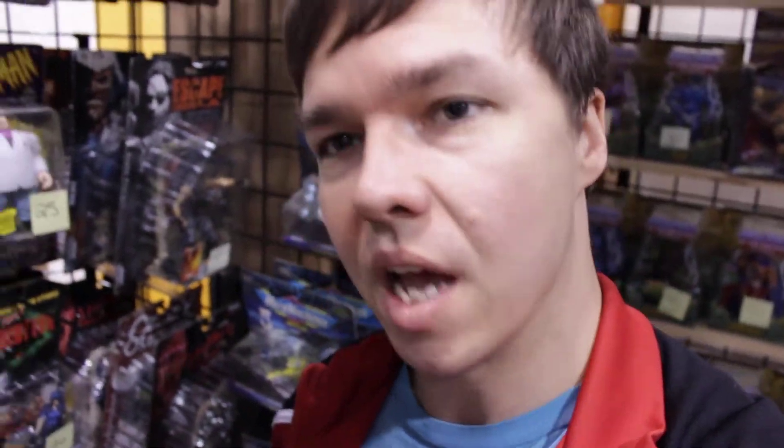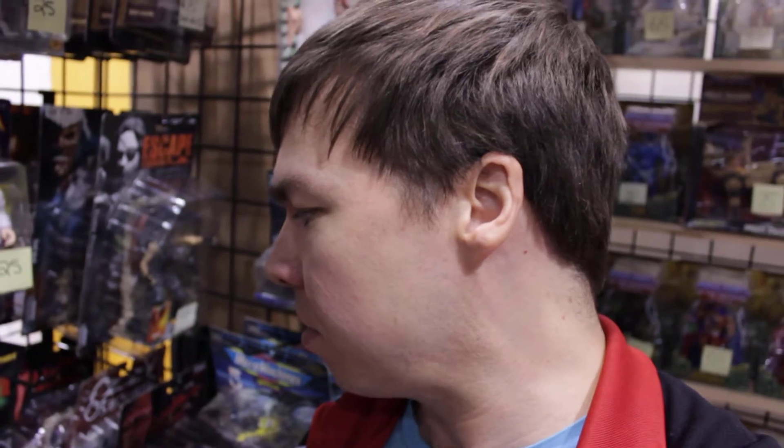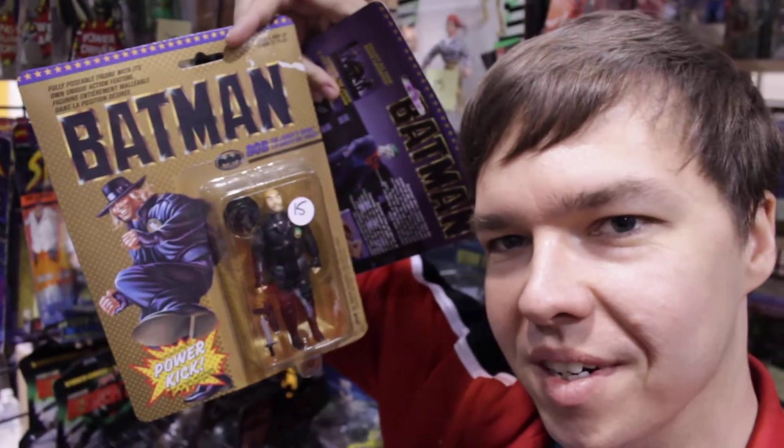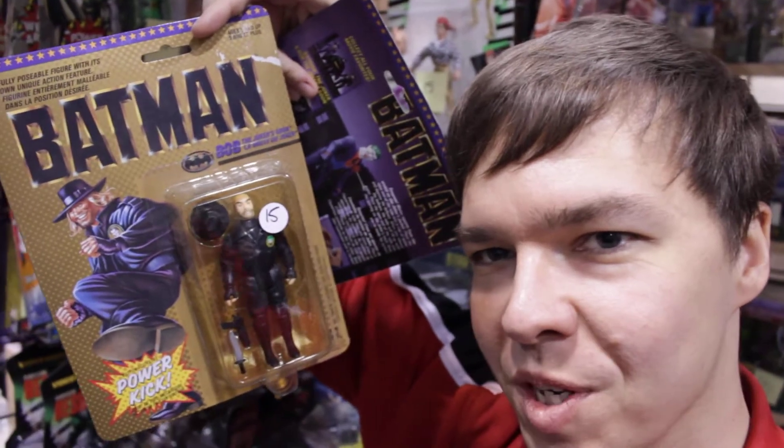And who can forget how many kids had fun playing with the Bob the Goon action figure. Add Bob the Goon to your collection.